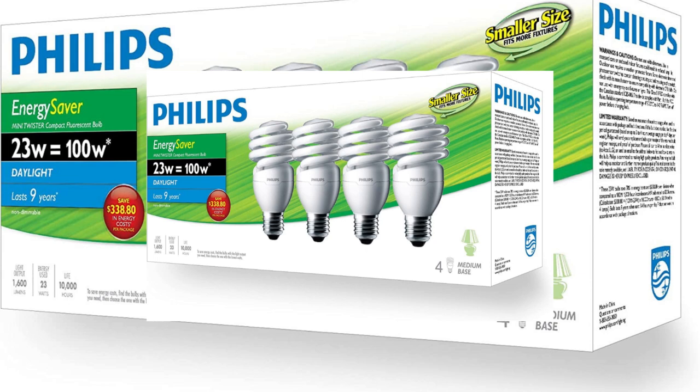Best CFL Light Bulb: Philips CFL 23W Twister Daylight. If you're looking for a cost-effective option for general purpose lighting in your home office, we recommend the Philips CFL 23W Twister Daylight. This bulb provides bright daylight-like illumination, is energy efficient, affordable, and has a long lifespan.